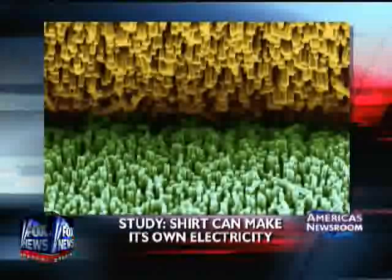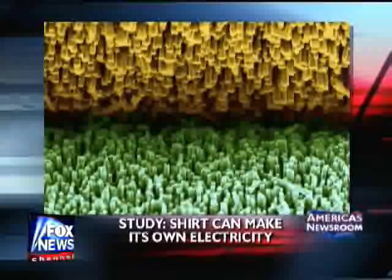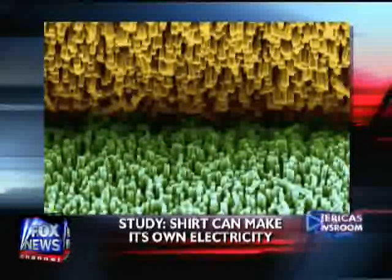Here's a new way to power up your iPod or your cell phone without those pesky, bulky chargers. How about generating electricity right from your t-shirt? Scientists have developed a fabric that can generate an electric current from any kind of motion, including the motion you make when you're just walking down the street.